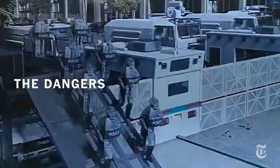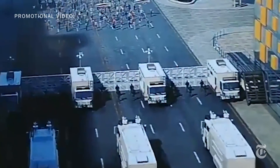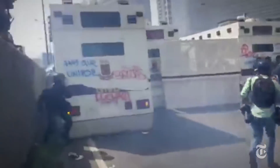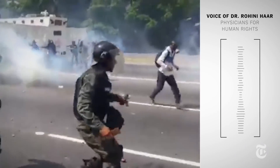Why is the system dangerous? Arms researchers explained. First, the barrier — it obscures the sightline of police officers firing water cannons and can potentially block escape routes, increasing the risk of injury. Firing from behind a barrier or wall can really lead to disproportionate and indiscriminate weapons use.